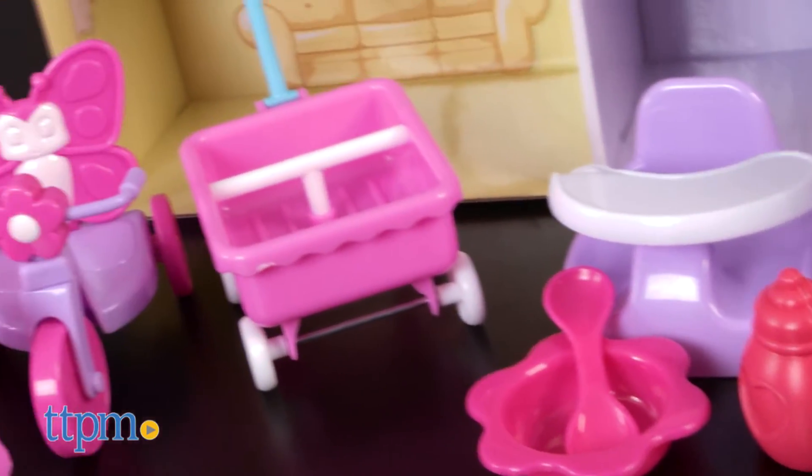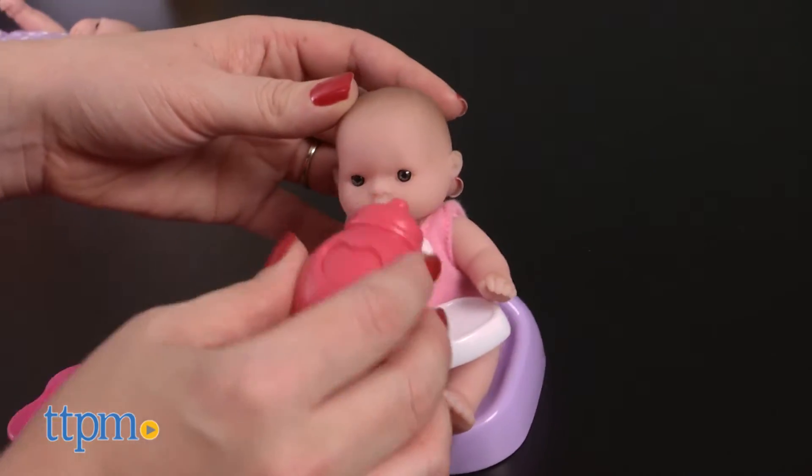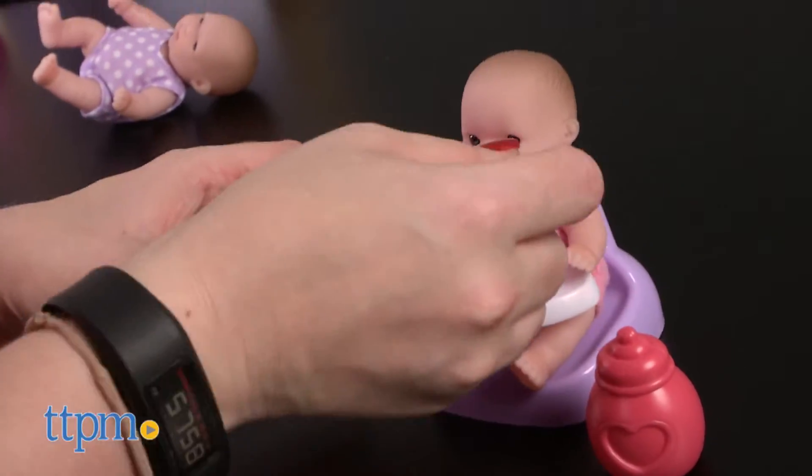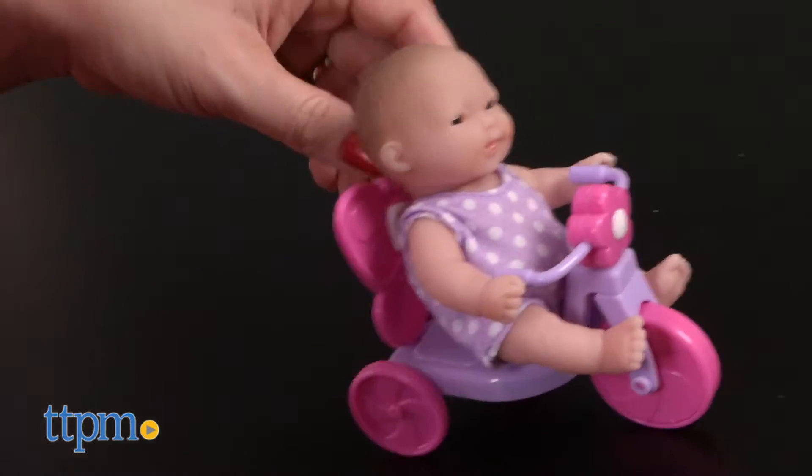To play with the babies, there are lots of accessories. Place the baby in the high chair seat and feed the baby from the bottle or from the bowl with the spoon and fork. Place another baby on the rocking horse or push another baby along on the butterfly tricycle.